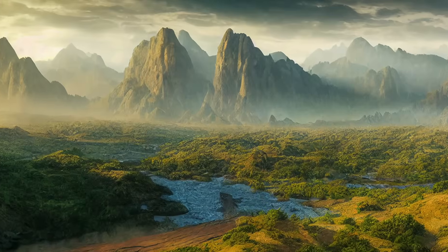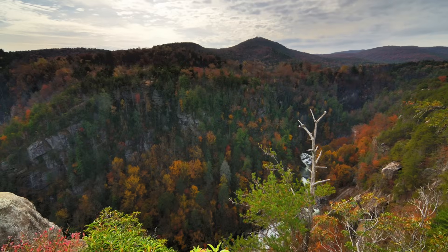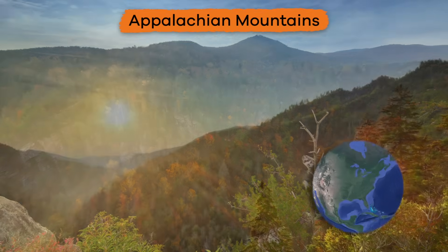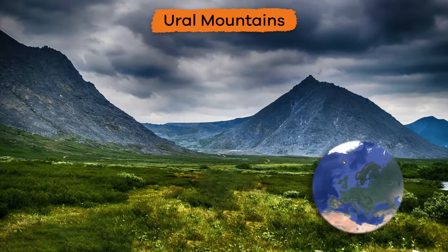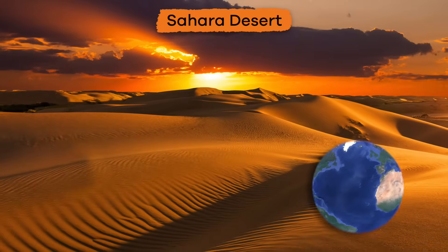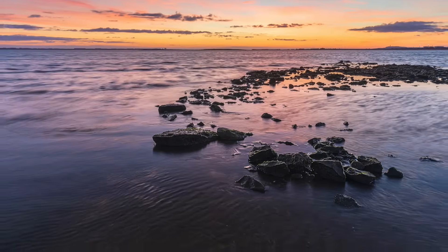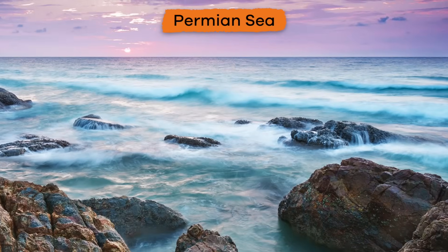Pangea looked very different from the Earth we know today. There were huge mountain ranges, like the Appalachian Mountains in the eastern United States and the Ural Mountains in Russia. There were also vast deserts, like the Sahara Desert in Africa, and huge inland seas, like the Permian Sea.